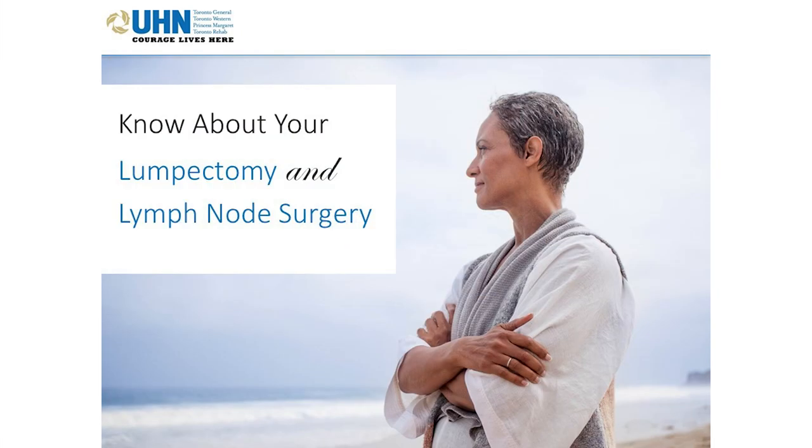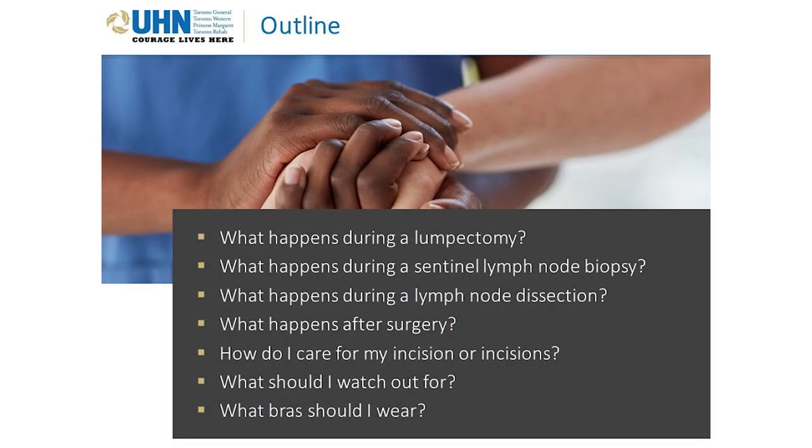Know about your lumpectomy and lymph node surgery. This section covers: what happens during a lumpectomy, during a sentinel lymph node biopsy, and during a lymph node dissection; what happens after surgery; how to care for your incision; what to watch out for; and what bras to wear.